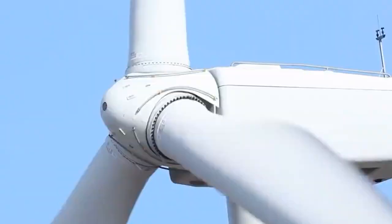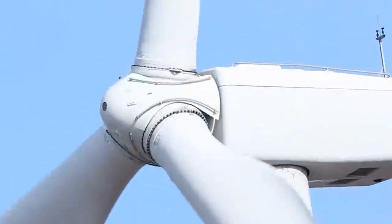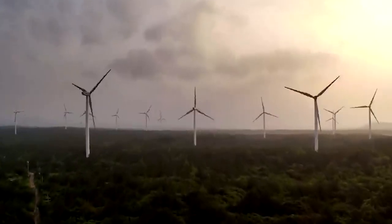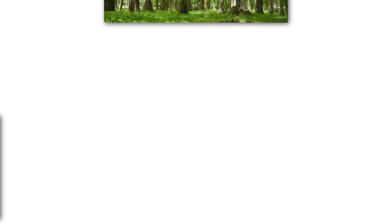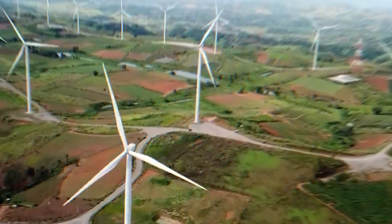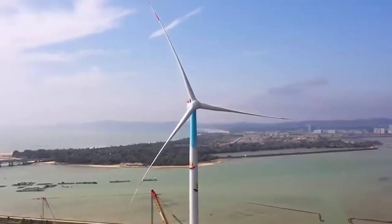Turbine towers are made taller to capture more energy, since winds generally increase as altitude increases. At higher heights above the ground, wind can flow more freely with less friction from obstacles on the earth's surface, such as trees and other vegetation, buildings, and mountains. The change in wind speed with altitude is called wind shear.